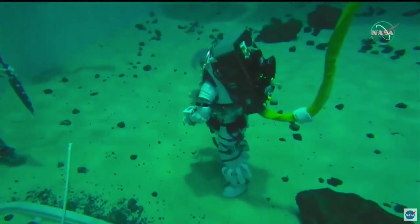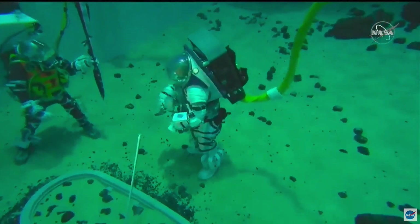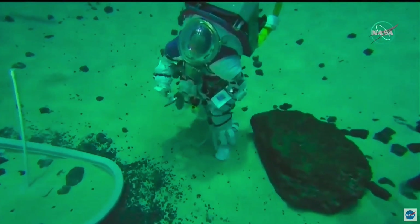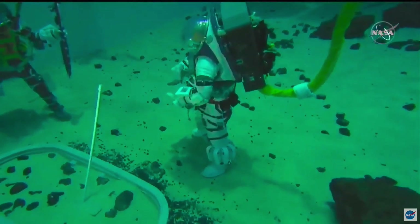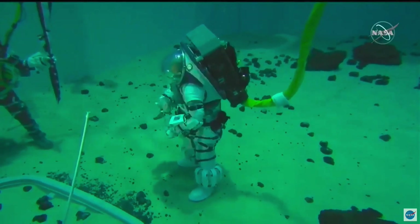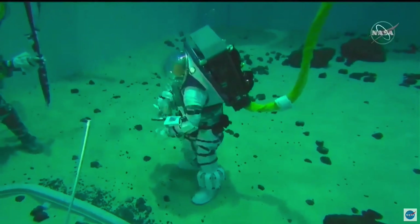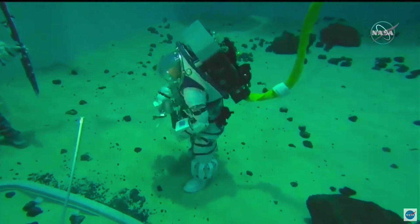Next question: how long are you guys going to be underwater today? We will be underwater for about six hours in total, which is very similar to the length of time we would plan for a typical lunar spacewalk or lunar EVA. We also got a question about Apollo training for moonwalks — was it very different than what the Apollo astronauts did? This is actually very similar. They utilized the Neutral Buoyancy Lab and facilities very much like it, as well as weight-offloading apparatus and zero-g aircraft, where you change the trajectory of an aircraft to create different gravity environments, to practice for lunar spacewalking.